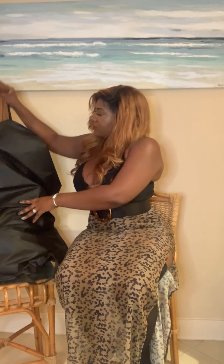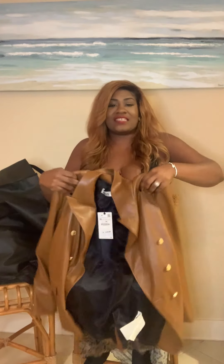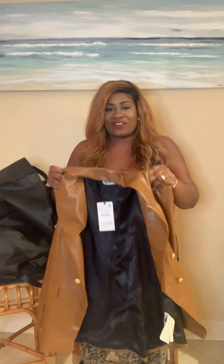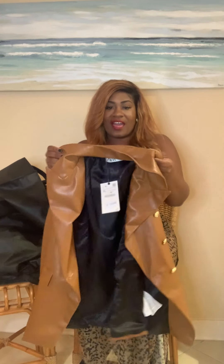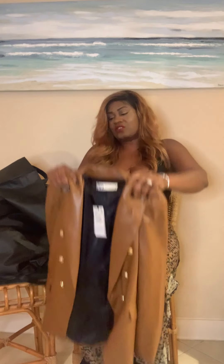So let's see the first item I have. It's this leather blazer — this cognac-type of leather blazer. There are so many things I can do with it. It has the gold buttons and also gold buttons on the sleeve.